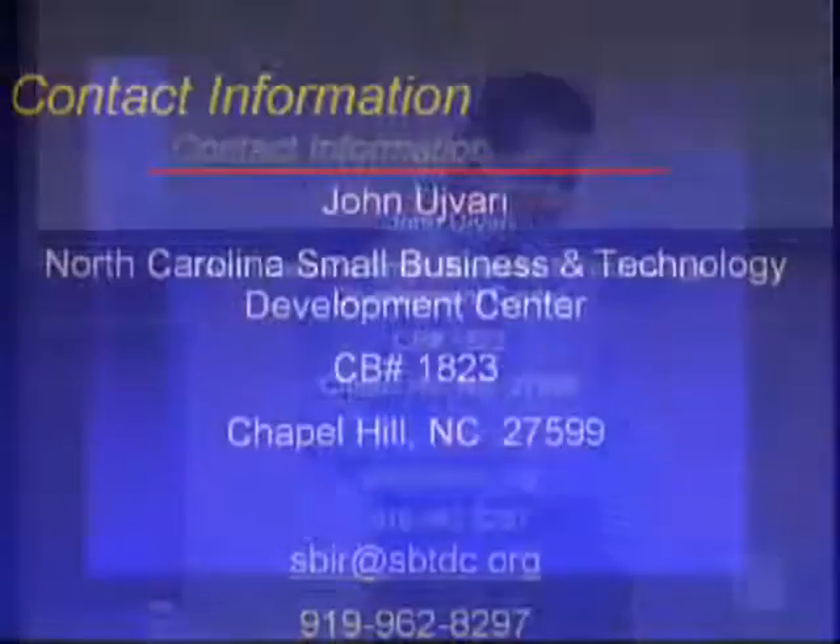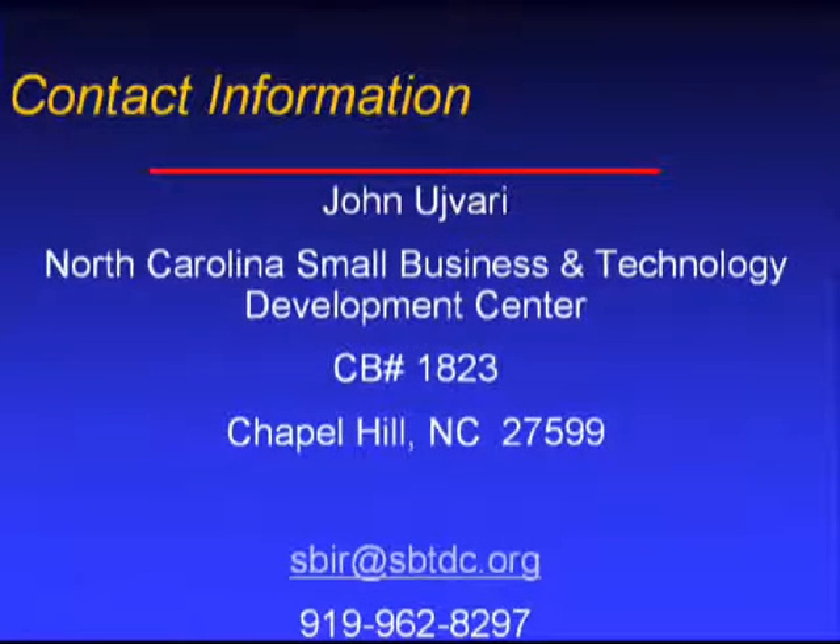This is my contact information. I'm located in our Chapel Hill office. My email address is sbir@sbtdc.org and my phone number is 919-962-8297.